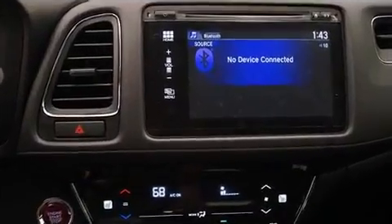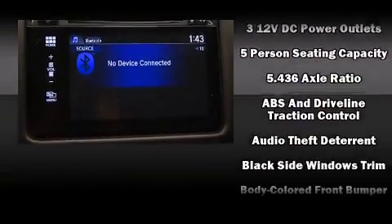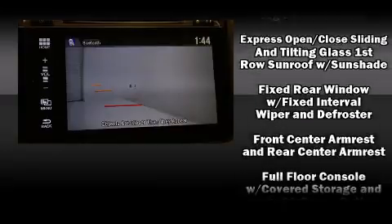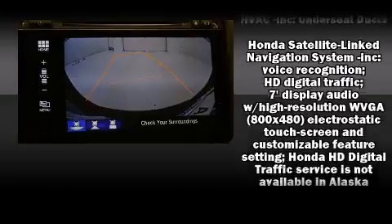Audio features include a CD player with MP3 capability, steering wheel-mounted audio controls, and six speakers providing excellent sound throughout the cabin. Honda also prioritized safety and security with features such as dual front impact airbags.